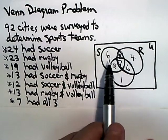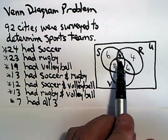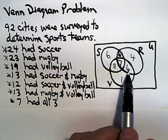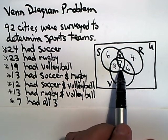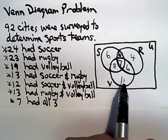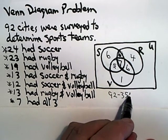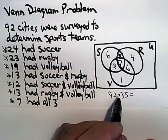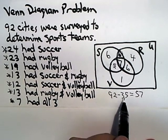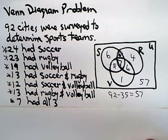To find how many cities don't have any teams, add up all the numbers in the diagram and subtract from 92. Six plus six is 12, plus four is 16, plus six is 22, plus nine is 29, plus five is 34, plus one is 35. So if there are 92 cities total and 35 have at least one team, that leaves 57 cities that don't have any teams.